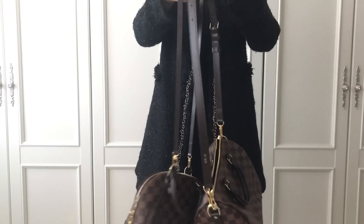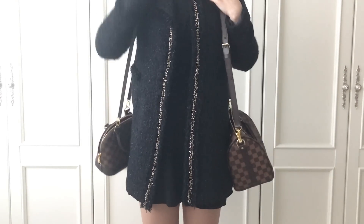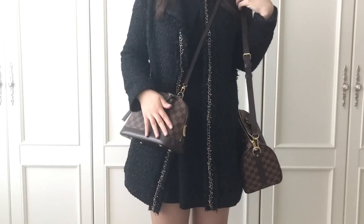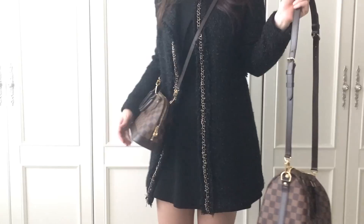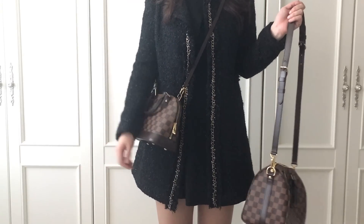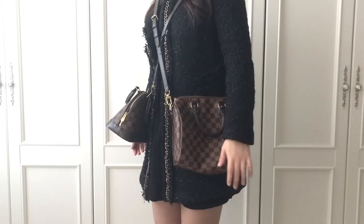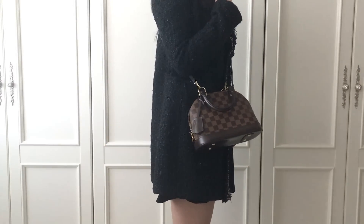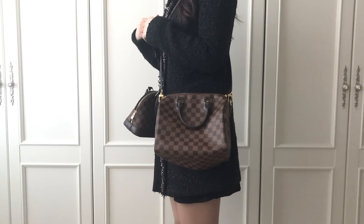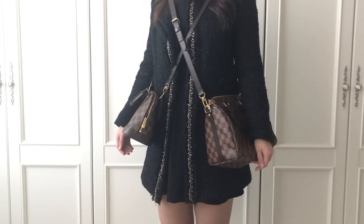I don't have wide shoulders and the strap of the Speedy B is quite stiff and not flexible enough for me, so I don't wear it as a shoulder bag that much because it keeps falling down. As a crossbody bag, the Alma BB is not that easy to use because of its shape — it keeps bumping into people or things around me because of the corners. On the other hand, the Speedy B is quite easy to use as a crossbody because it's flexible, gets flat easily, and can change shape. The more you use it, the softer it gets, so it's going to be better as a crossbody over time.